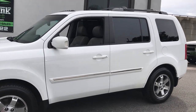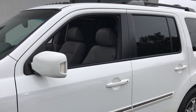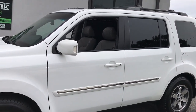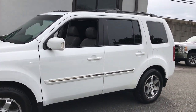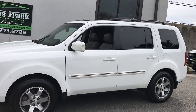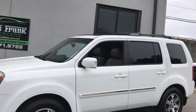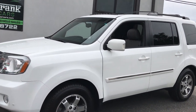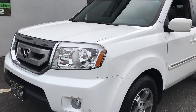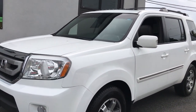Beautiful color combination — the Arctic White exterior and the light gray leather interior. The Touring is a really nice package. You have small things like the power liftgate and rear DVD system, and big things like navigation and full power interior. You also have integrated rear shades. It's a really upscale Pilot. Out here on the exterior, other than a few touch-up marks, it's as close to perfect as you're going to get.